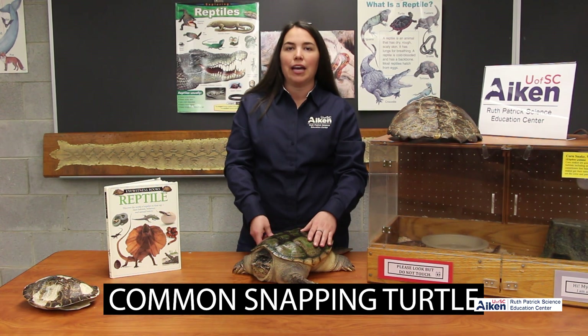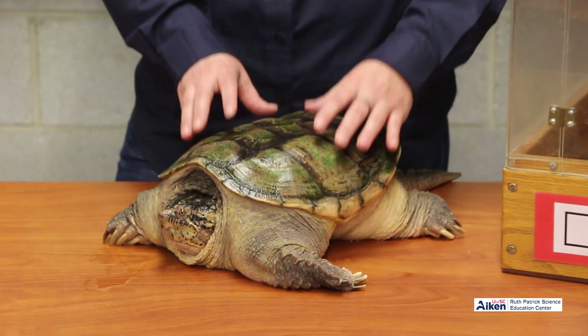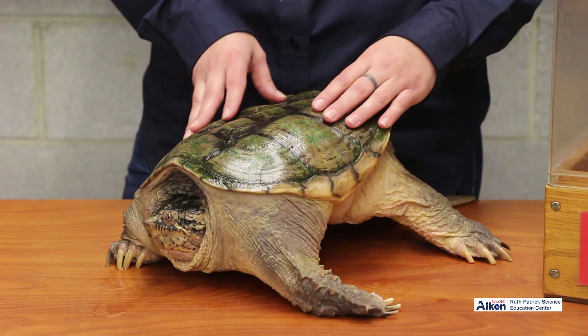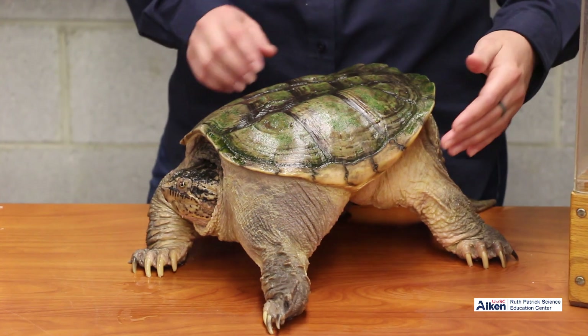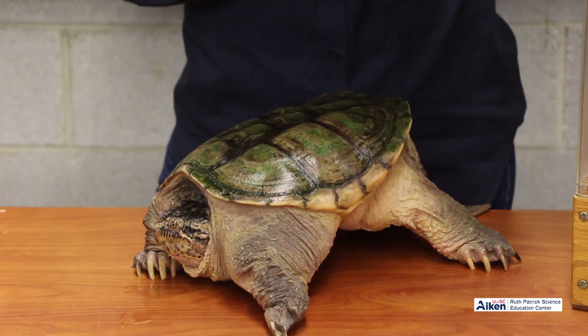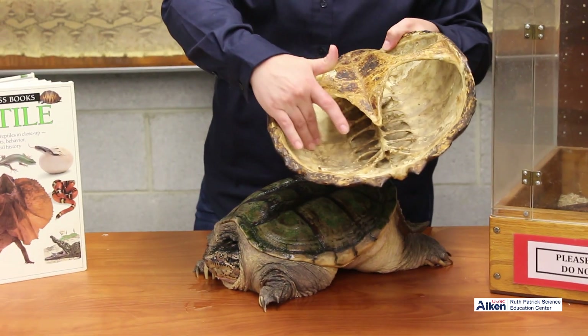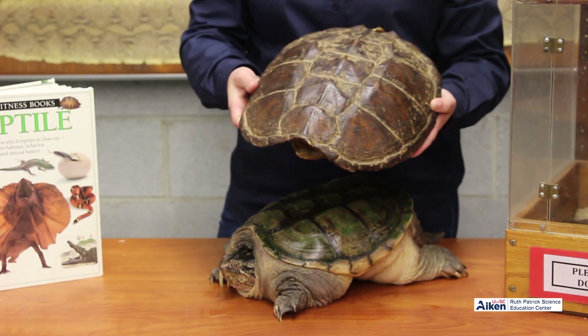This is Durdle, a common snapping turtle. He's been with us for many years at the Ruth Patrick and is a favorite amongst our student visitors. He's got a tough shell he uses for protection. When turtles hatch out of their eggs, they have their shell as part of their body — it's actually made up of over 50 bones. Including the backbone, which you can see running through the top of the shell, and even the rib bones on the sides.